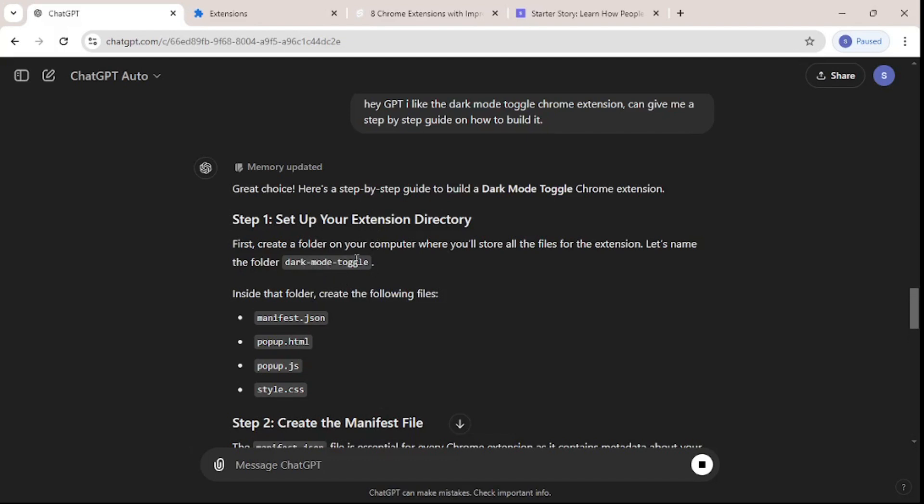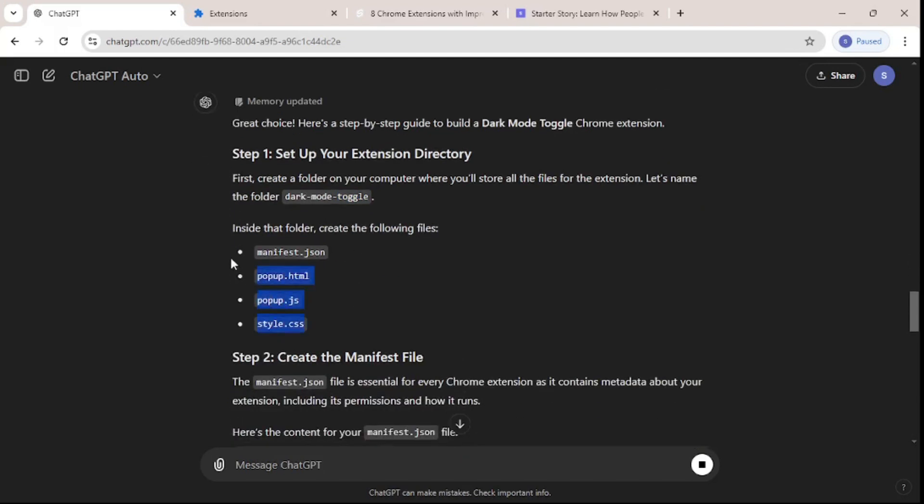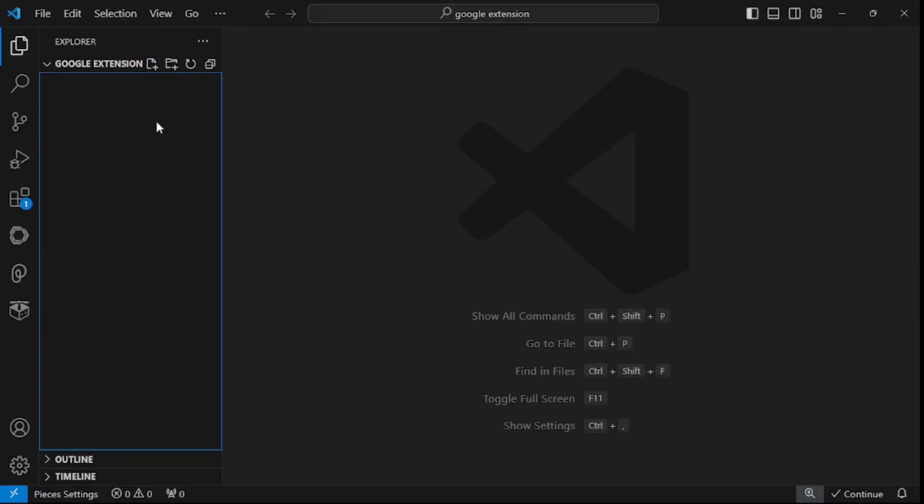GPT says you have to set up a directory — create a folder named 'dark-mode-toggle'. Before going to step two, let's complete step one first. I'll go to my IDE and create a new folder called dark mode toggle.